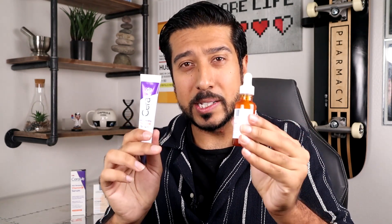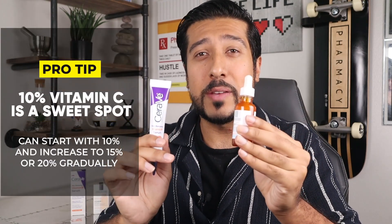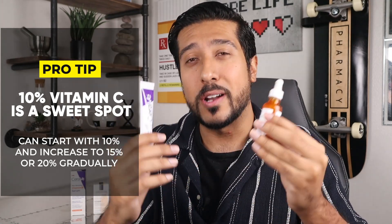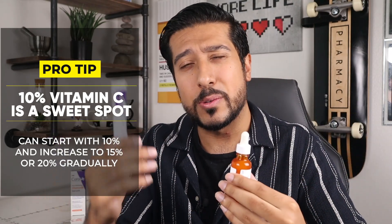These are both 10% Vitamin C serums, which is the sweet spot — the concentration level for Vitamin C is between 10 and 20. 10% is a great beginner-friendly level, higher than 8% to produce results. A quick tip: avoid going over 20% Vitamin C, which could lead to irritation and doesn't increase benefits either, which is why most products use 10, 15, or 20.